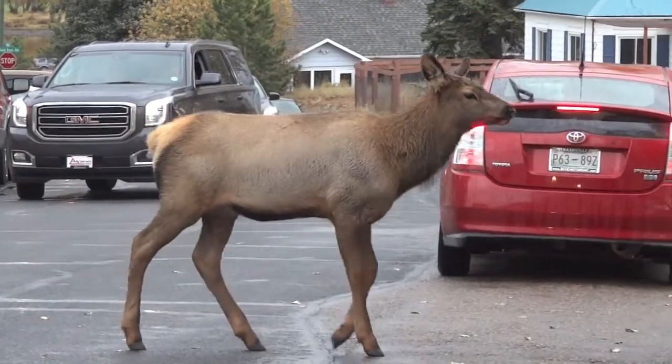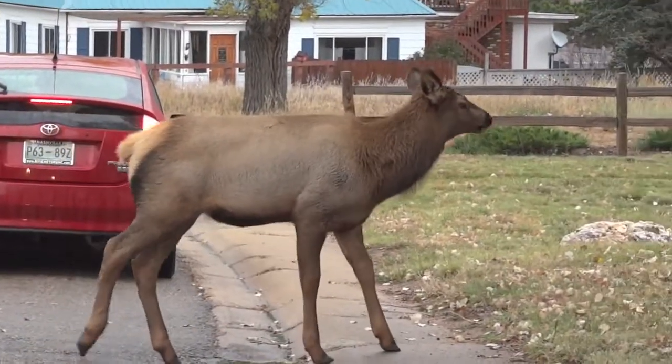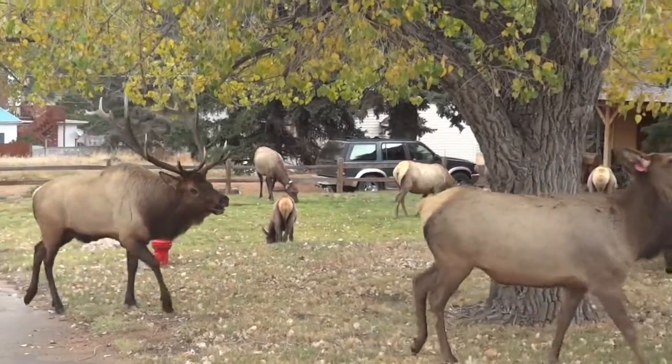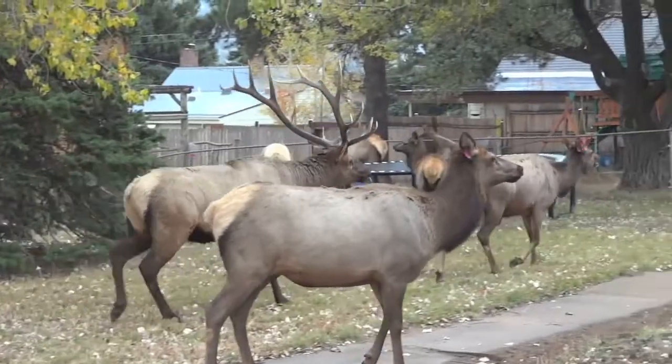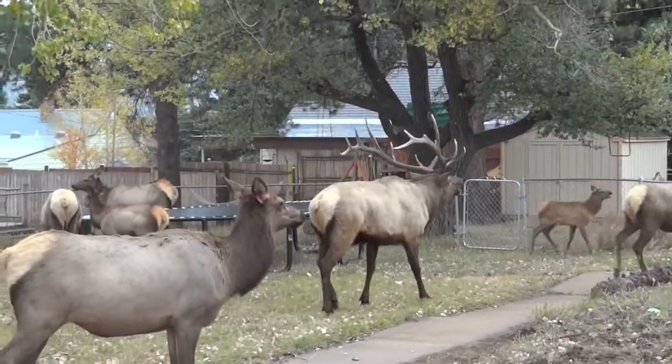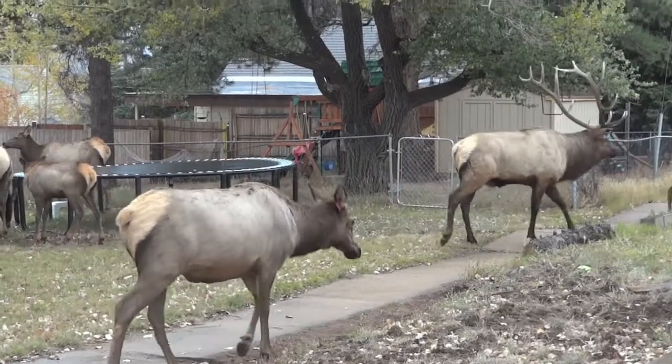We followed them and found a large group grazing in the grass. Several other cars had pulled over and everyone was taking pictures and video. My favorite part was actually catching this bull's call on camera. It's not what I expected to hear.